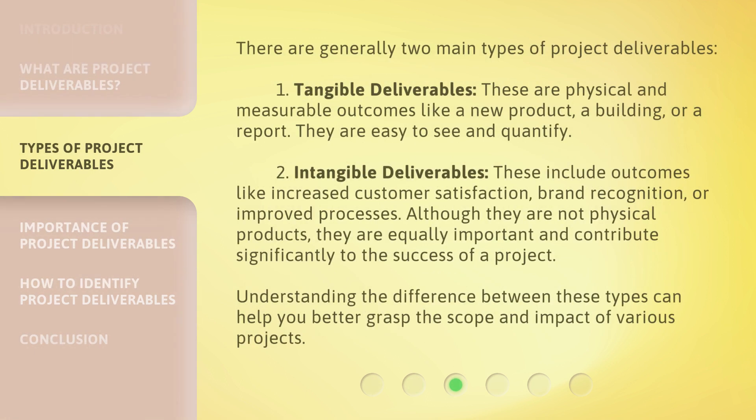There are generally two main types of project deliverables. One: tangible deliverables. These are physical and measurable outcomes like a new product, a building, or a report. They are easy to see and quantify.